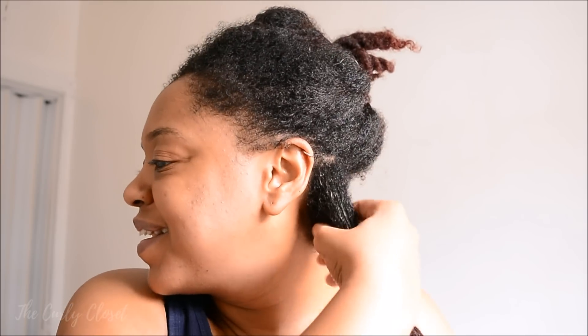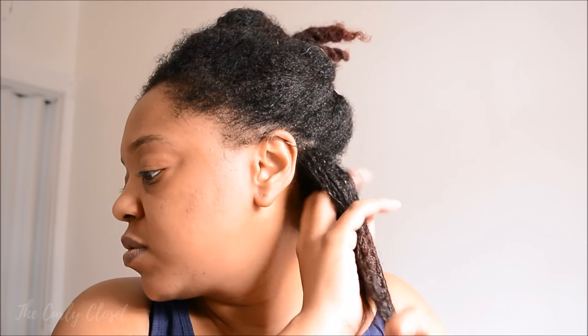I'm debating with myself whether I really want to try for extra definition or just rake the products through and get on with my day. Either way, so far the feeling of the Lavender Crush Defining Gel on my hair is beautiful — very runny but has a nice amount of slip.